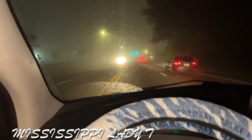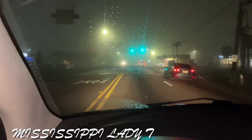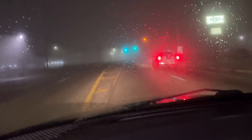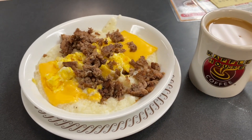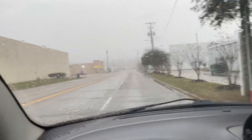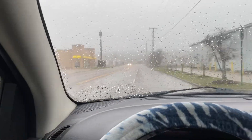Good morning! It's a foggy day in Mississippi. Look how foggy it is — it's six o'clock in the morning and it's super foggy. Well, it is seven in the morning now and it's still very foggy.